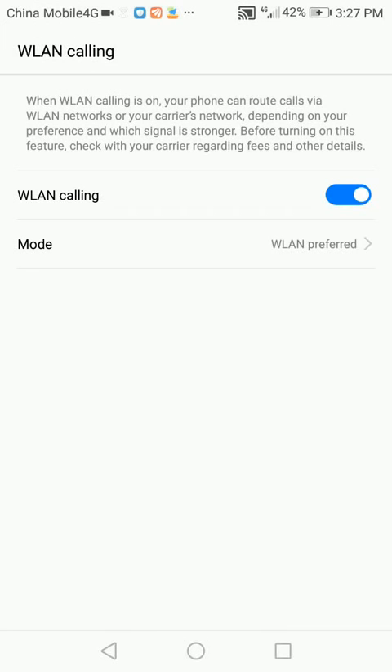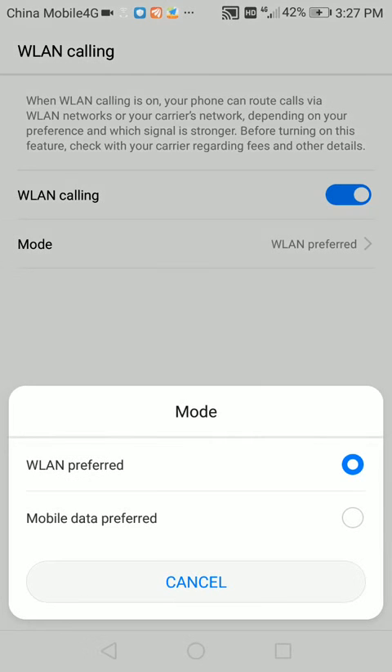Why do you need the app? Today, many retail mobile phones have a Wi-Fi calling function but no menu entry to enable it. The app can check for this hidden function and enable it if available.